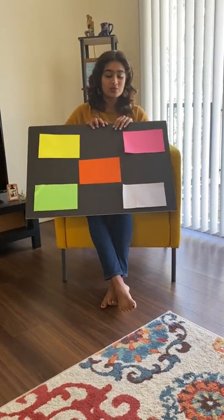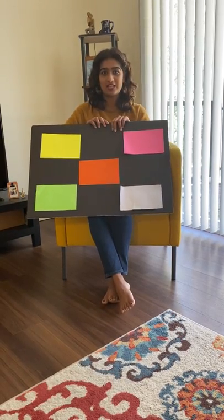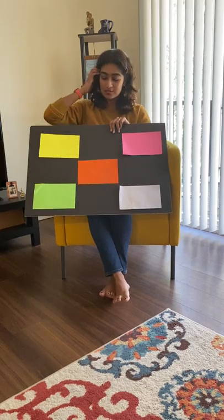We have a game here today. This video is mainly for parents to know how you can play this game. We played it during the Zoom circle time that we had, so if you were there for the live circle time, you know how it goes.